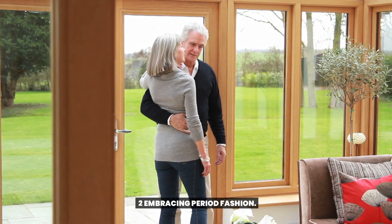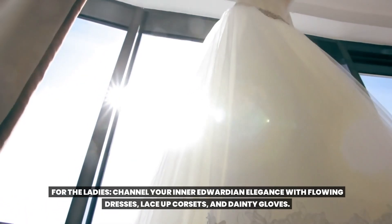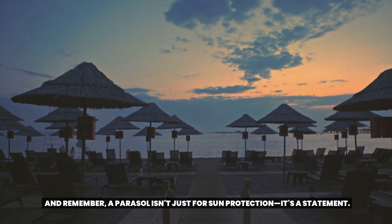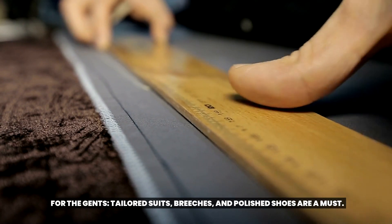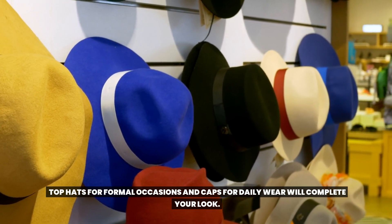Embracing period fashion. For the ladies, channel your inner Edwardian elegance with flowing dresses, lace-up corsets, and dainty gloves. And remember, a parasol isn't just for sun protection — it's a statement. For the gents, tailored suits, breeches, and polished shoes are a must. Top hats for formal occasions and caps for daily wear will complete your look.